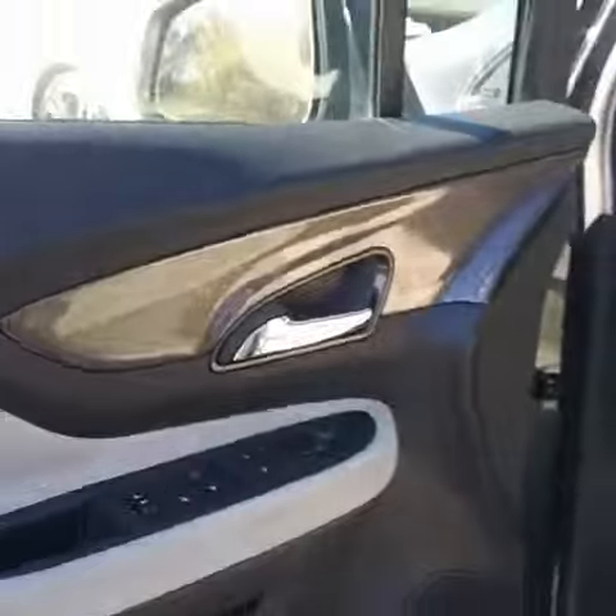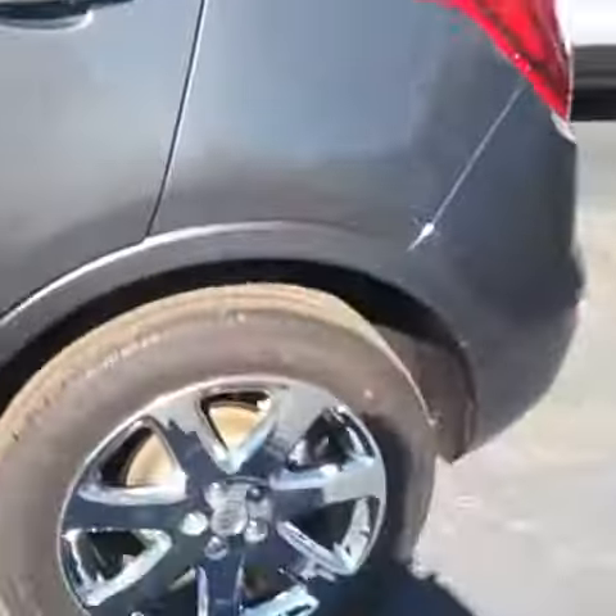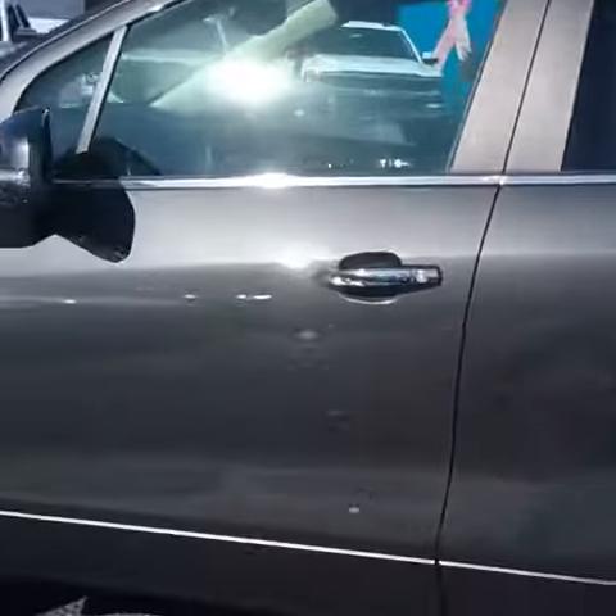Now we'll go ahead and step out to show you the door panel while we're doing this, so you can take a good look at all the details. This is a good-looking vehicle — I love the chrome wheels.